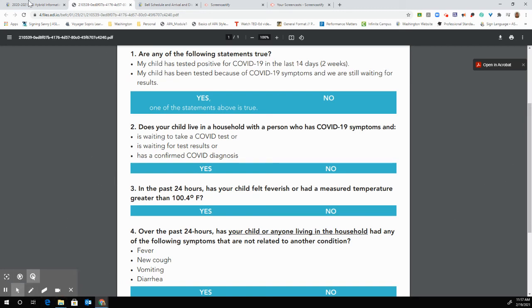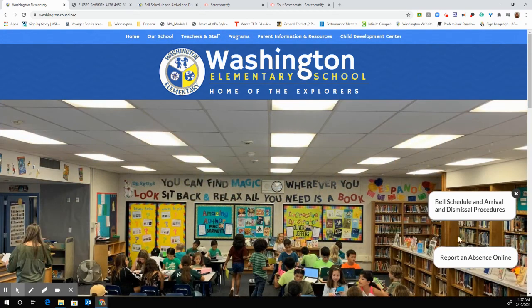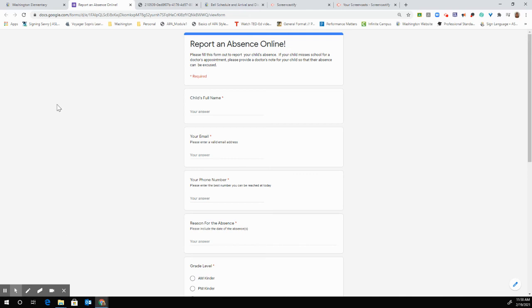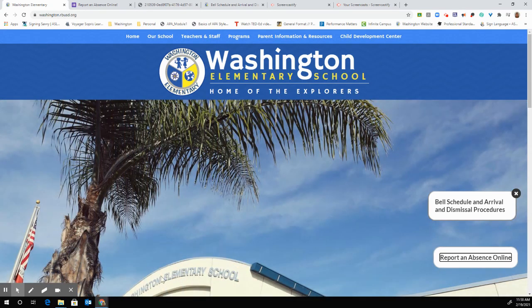I want to remind all parents to reach out if you have questions, and we are trying hard to keep our school website as updated as possible — that's the place to go for any information. One more reminder: if your child is absent, please report that absence online and Mrs. Decker, our attendance secretary, will follow up with you. We're looking forward to having our upper grade students back on campus within the next few weeks. It's been absolutely wonderful having our K-2 students back. If you need anything, reach out, have an awesome day, and we will see you soon.